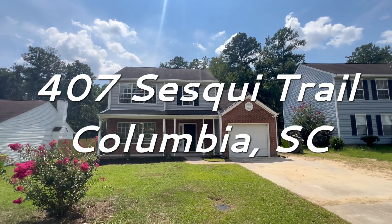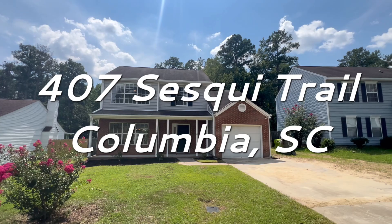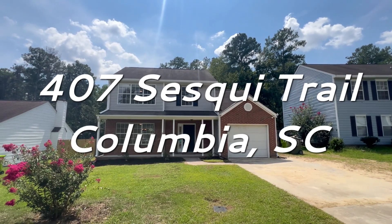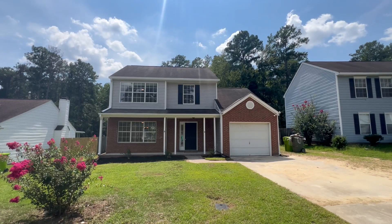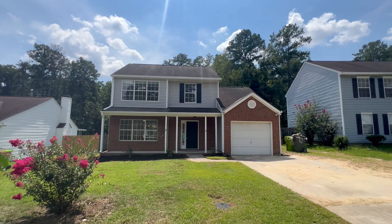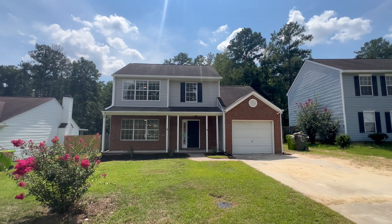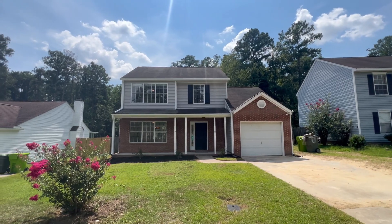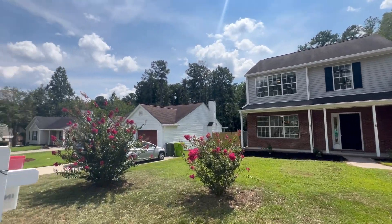Welcome home to 407 Sesqui Trail. This is a three bedroom, two and a half bath, and 1,588 square feet. It does have a one-car garage. This is nestled back off of Two-Notch Road in the northeast of Columbia. Let's just pan around the neighborhood.